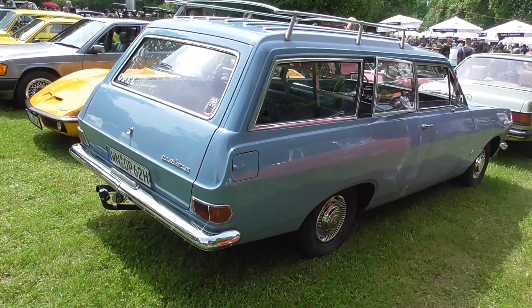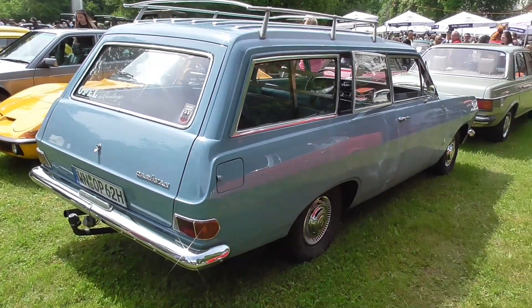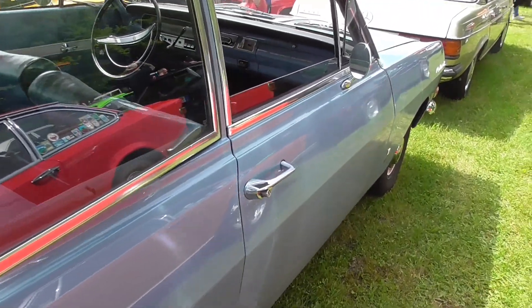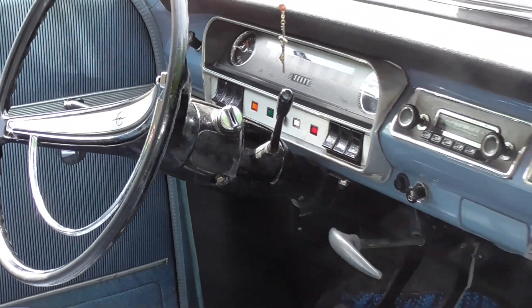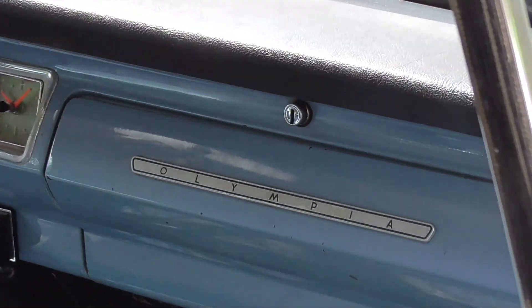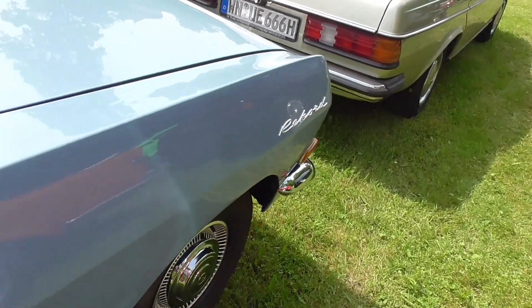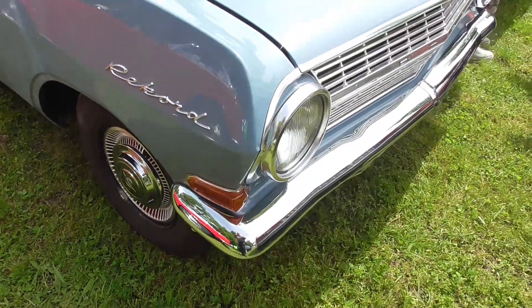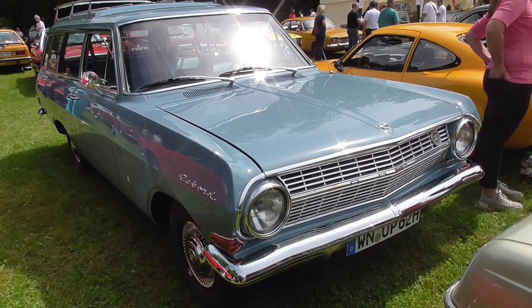It seems like today I'm the lucky guy about Opel Caravans and Opel estates, because this guy is an Opel Record. Look at this — wow. And here stands Olympia. Well, it's a Record, so you can see it here. Beautiful.